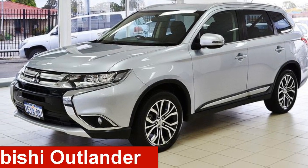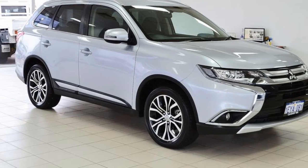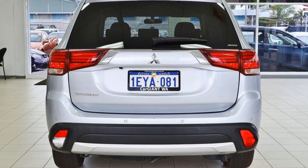Take a look at this 2015 Mitsubishi Outlander. This Outlander has a reliable 2.4-litre engine. The attractive silver exterior is complemented by its stylish interior.